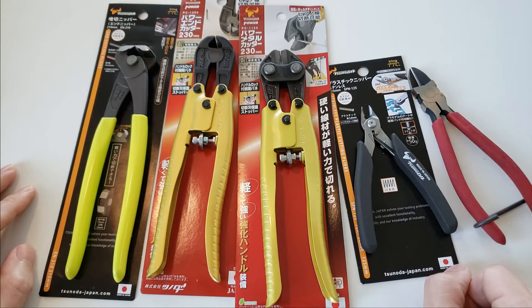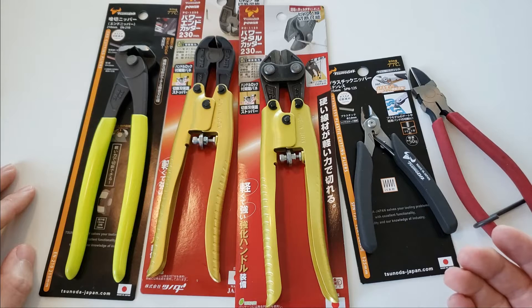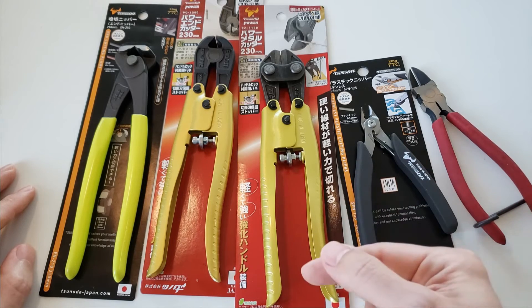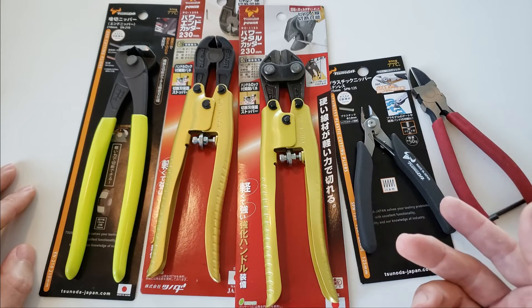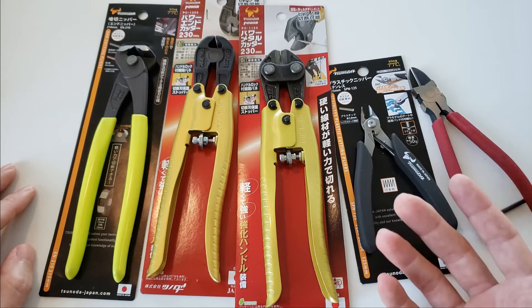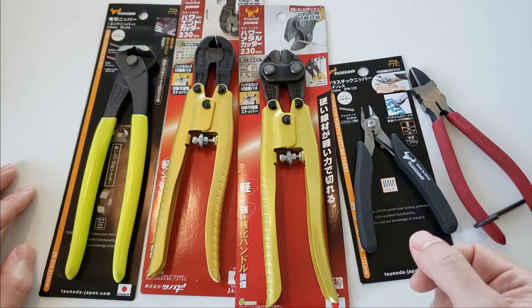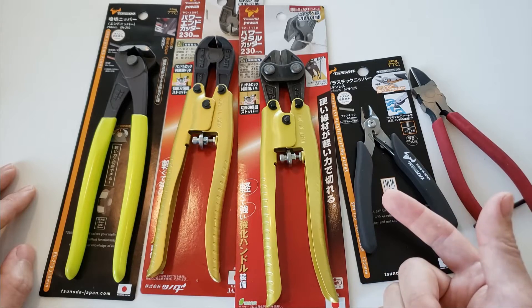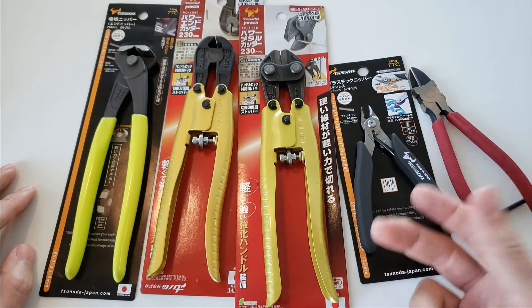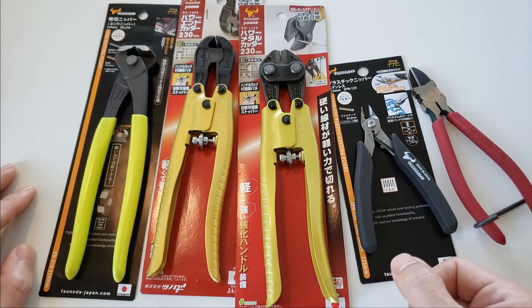More recently, Garage Journal members who bought Tsunoda pliers were happy with them, and YouTube channels like MD Lee — I think the first channel to feature a variety of Tsunoda pliers — spoke highly of them. CP the Tool Addict, Autobahn Dan, and others also featured Tsunoda tools. Thanks to those community members, I decided to give them a shot.